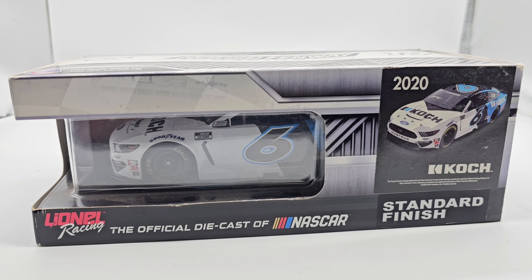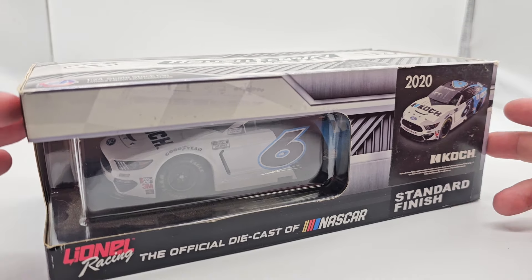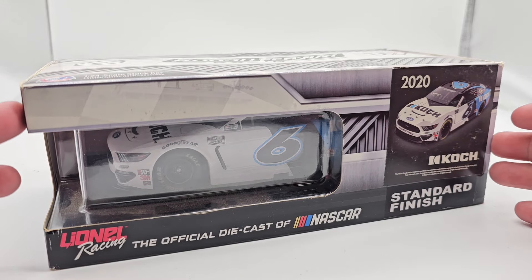Hello everyone, welcome back to another diecast review. Today we have a very PTSD paint scheme — this is the Ryan Newman 2020. I believe it's Cook — maybe Kosh, Coke, Cook — I've heard a bunch of different ones. I'm going to go with Cook just because I've seen people with last names spelled that way, and I think that's right, but we'll see.